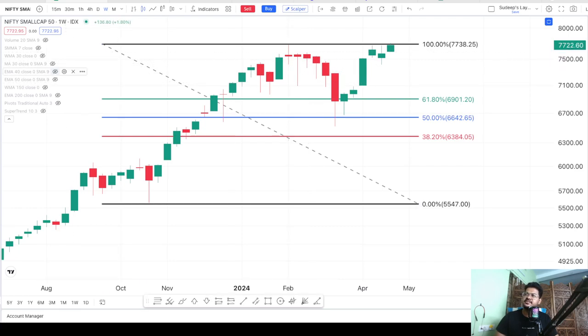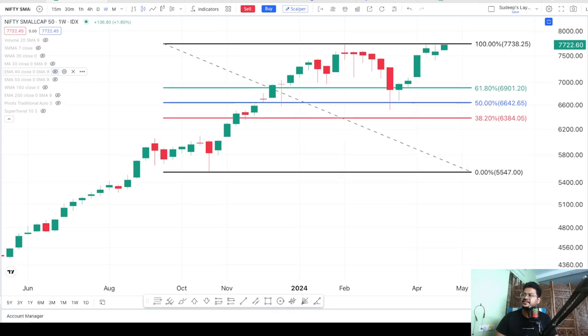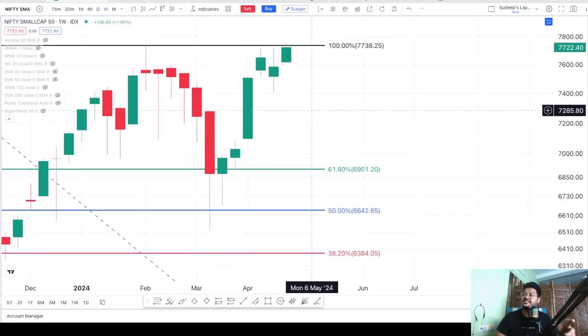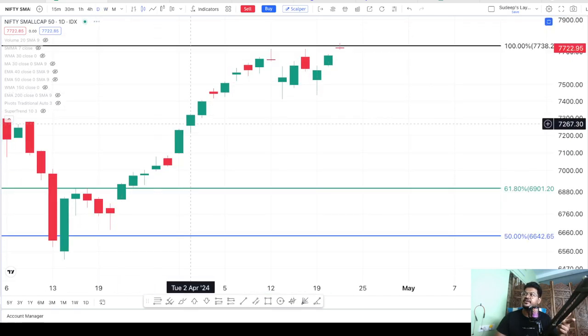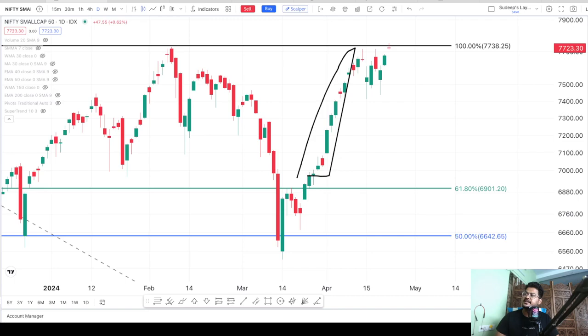Let us use the moving averages. I will use the 40-week moving average and this is a weekly chart, so this will be equivalent to 200 days. The 200-day moving average is actually giving good support, as we can see. Now the question is why it could fall in the coming days — that answer we will get once we go to the daily time frame. In the daily time frame, we are getting to see a sharp rally here, but there is no proper base formation and it has already started seeing some resistance here.